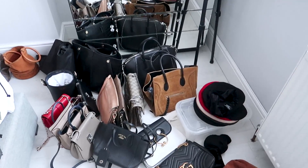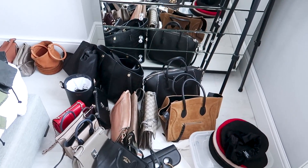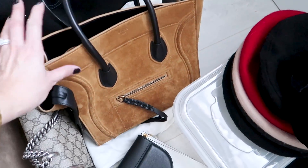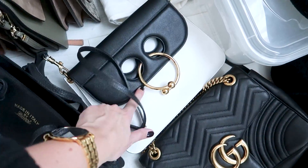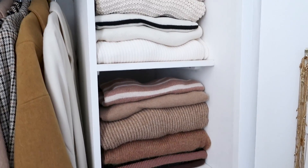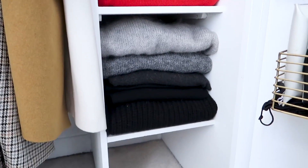There are quite a few bags, and I know some which I don't use at all — like this beautiful Celine that I think I'm going to sell on Vestiaire, and probably this one as well. So not all of them are going back. Sweaters are in! That was probably one of the most satisfying things I have ever done.